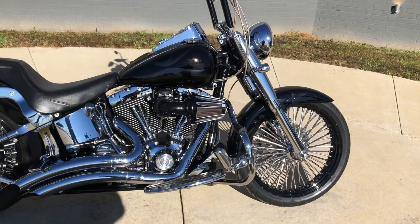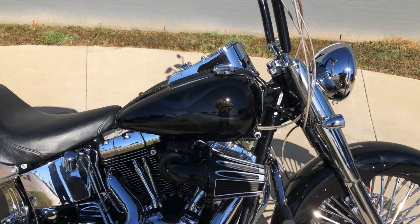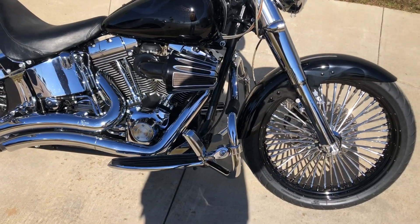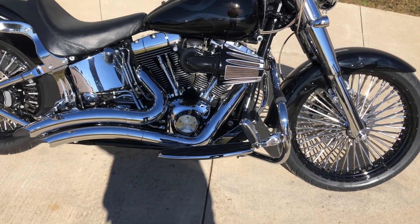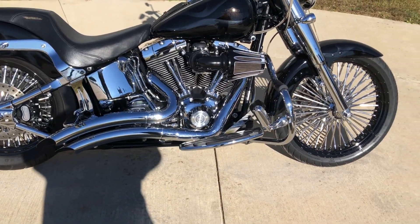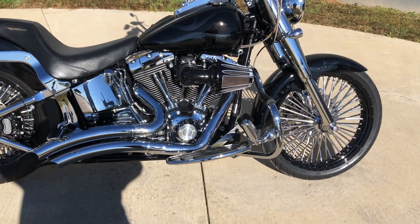This one's got the vivid black paint on it, and also has some ghost flames. It's got the 88-inch carbureted twin cam with a 5-speed transmission and Vance & Hines exhaust on it. It's also got an Arlen Ness high-flow breather.